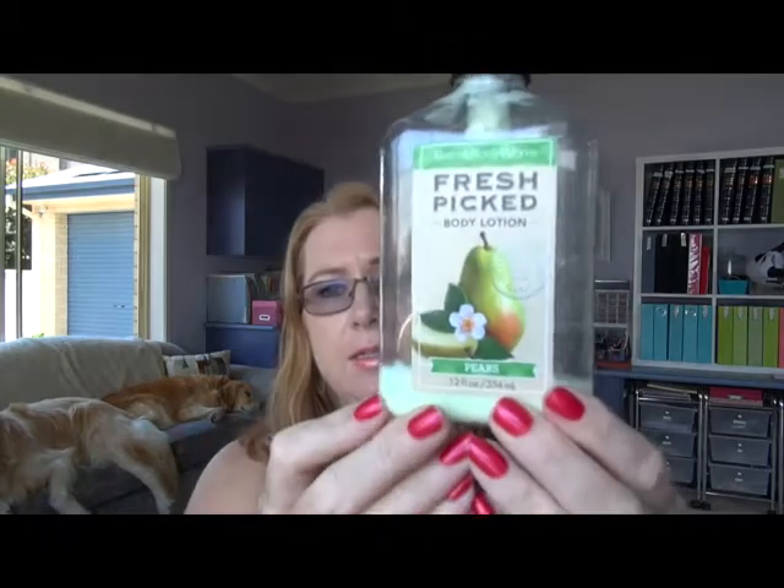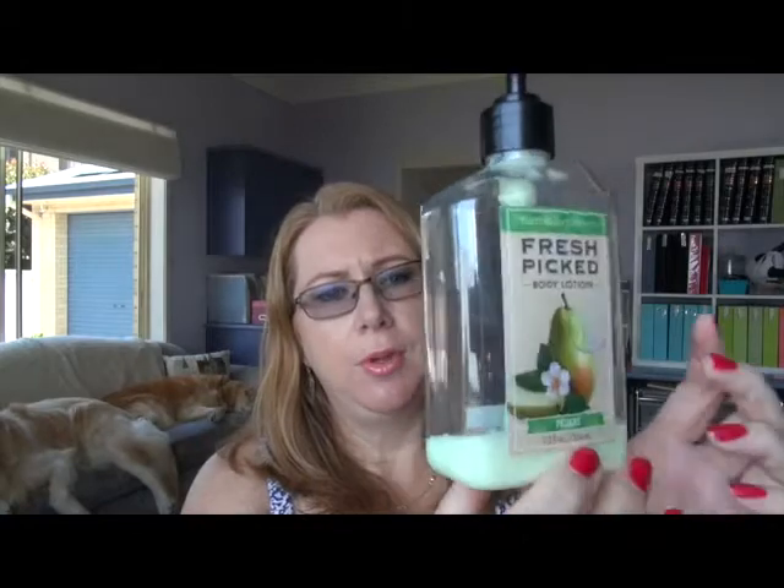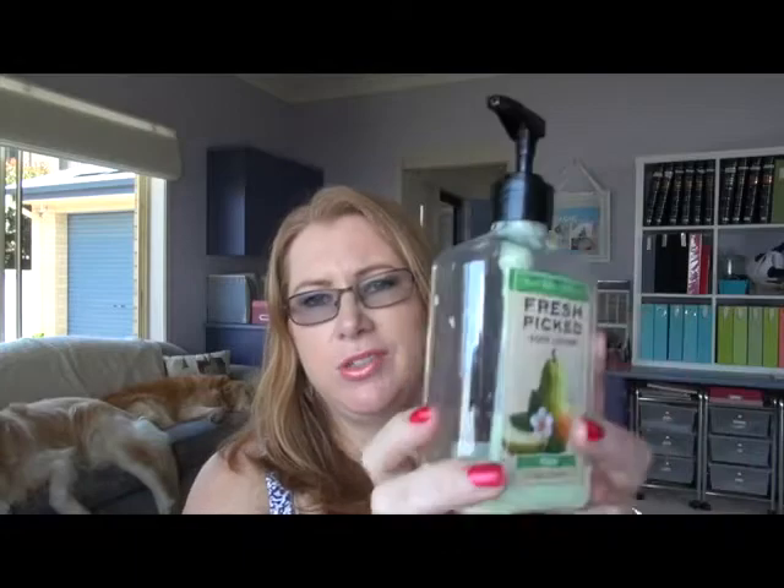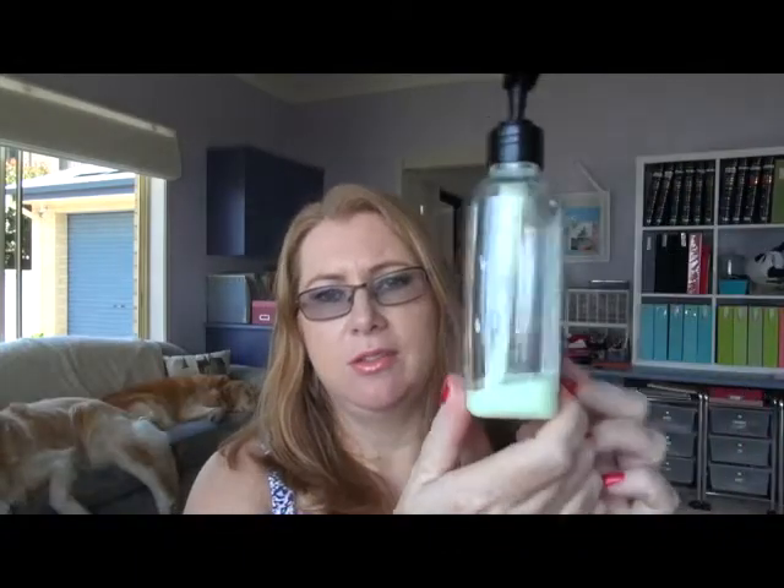I've got a couple of lotions. This one is another Bath and Body Works one — this is Fresh Picked Body Lotion in Pears. There was just a smidge in the bottom and it was hard to get out with the pump. I couldn't pump any more out so I just didn't bother to totally empty it, but I really enjoyed using that over winter.